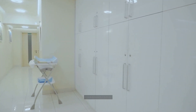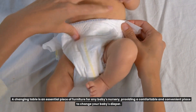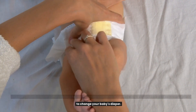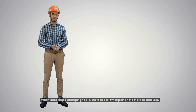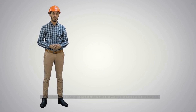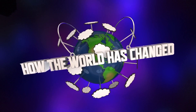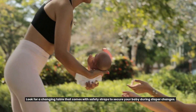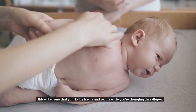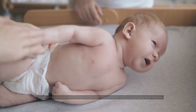Changing table. A changing table is an essential piece of furniture for any baby's nursery, providing a comfortable and convenient place to change your baby's diaper. When choosing a changing table, there are a few important factors to consider. First and foremost, safety is a top priority. Look for a changing table that comes with safety straps to secure your baby during diaper changes. This will ensure that your baby is safe and secure while you're changing their diaper.